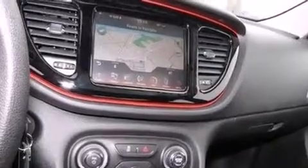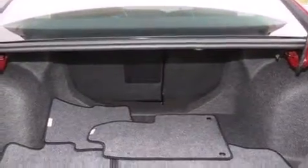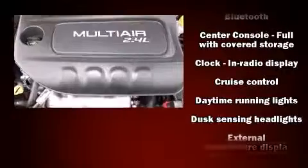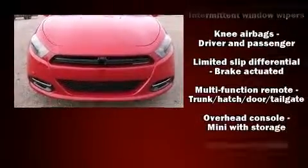Additional features include a power moonroof and remote keyless entry. The premium sound system drives 10 speakers, providing you and your passengers a sensational audio experience. Dodge also prioritized safety and security with features such as head curtain airbags and front and rear side impact airbags.